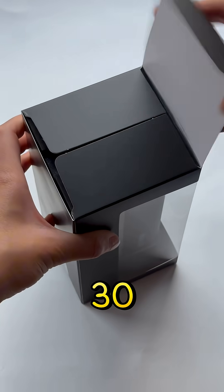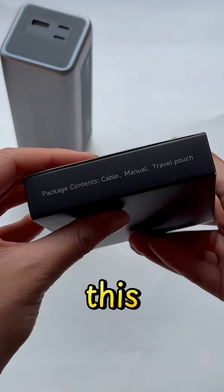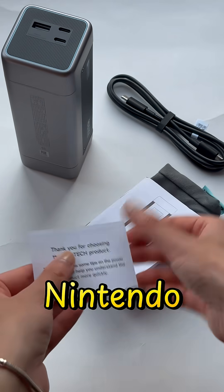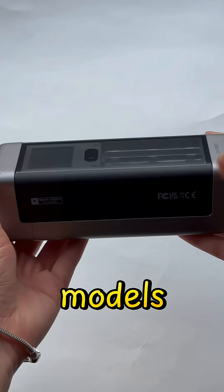For example, it only takes 30 minutes for a 55% fast charge for your iPhone 14 Pro Max. Depending on your phone, this portable charger can charge your phone for up to four times. It can charge your Nintendo Switch for 3.3 times, your iPad for 2.2 times, and your MacBook Air for 1.2 times, depending on the models.